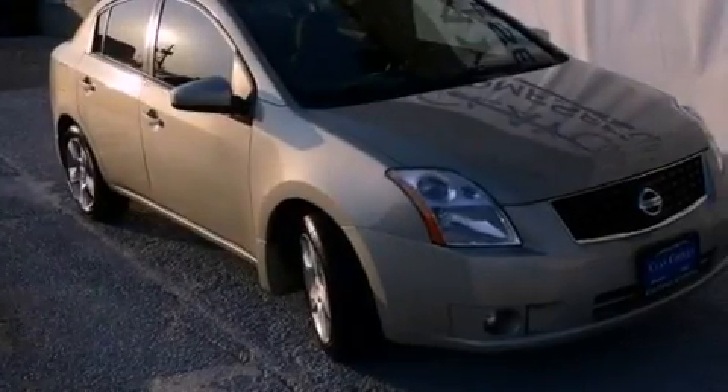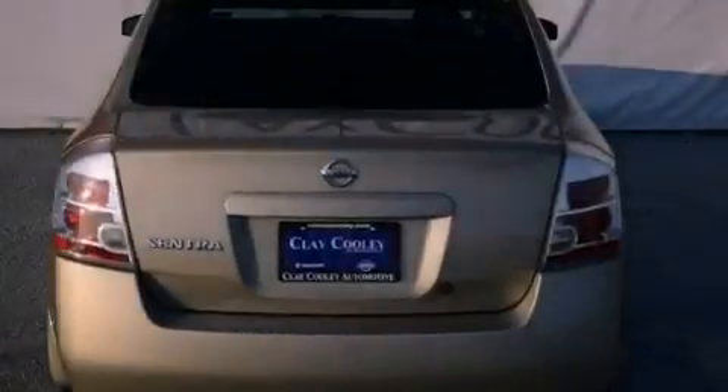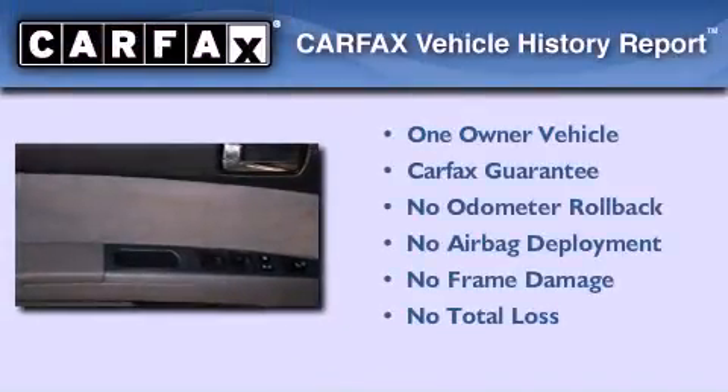With an EPA estimated rating of 36 miles per gallon on the highway, this automobile pays off in the long run. This Nissan has had only one owner, and it qualifies for the Carfax buyback guarantee.